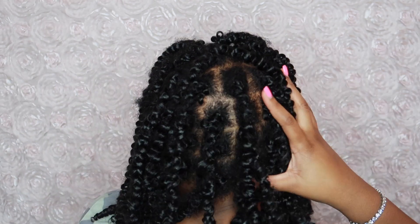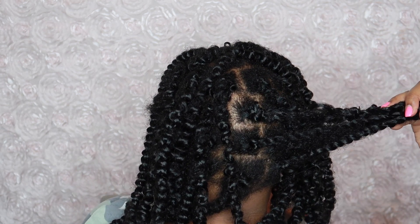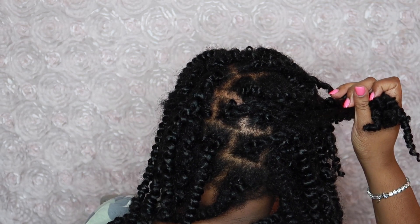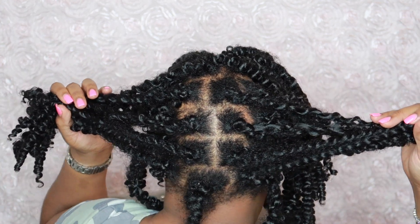I'm going to turn around to the back so you guys can see the back. Yeah, this is how it looks. I think a good thing would be to wrap your hair up at night — put an actual silk wrap over your hair and also put a silk bonnet on.